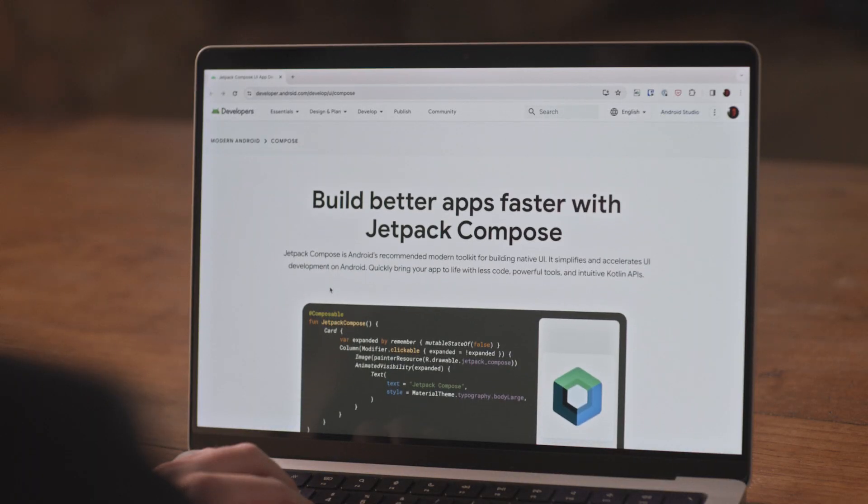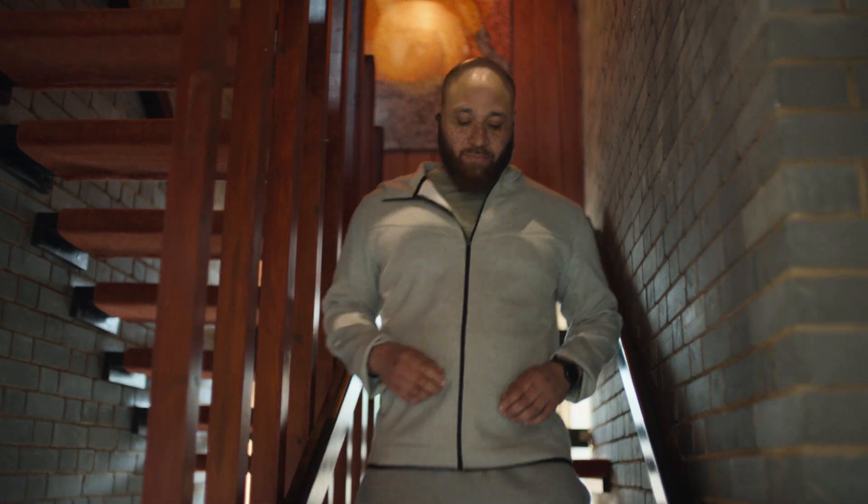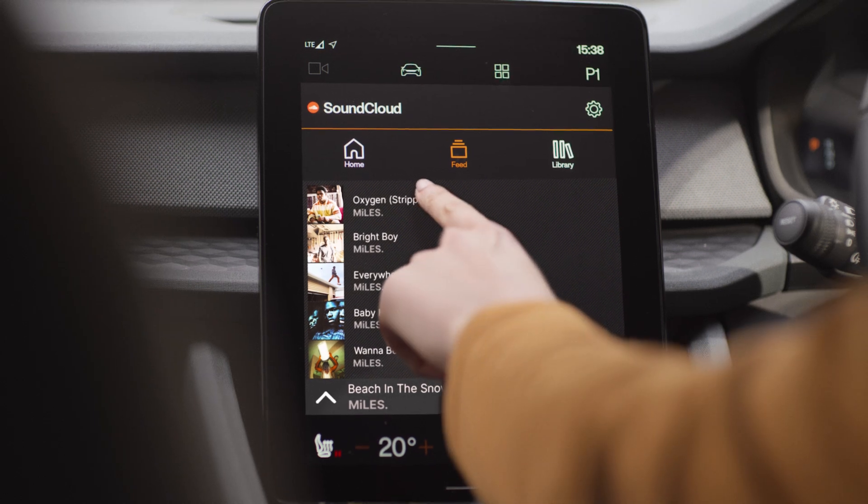We're investing heavily in writing our base building blocks in Compose so that our engineers can write new features with it and make it their first choice. It's important for us to be available on any form factor so that people can listen to SoundCloud in any situation.